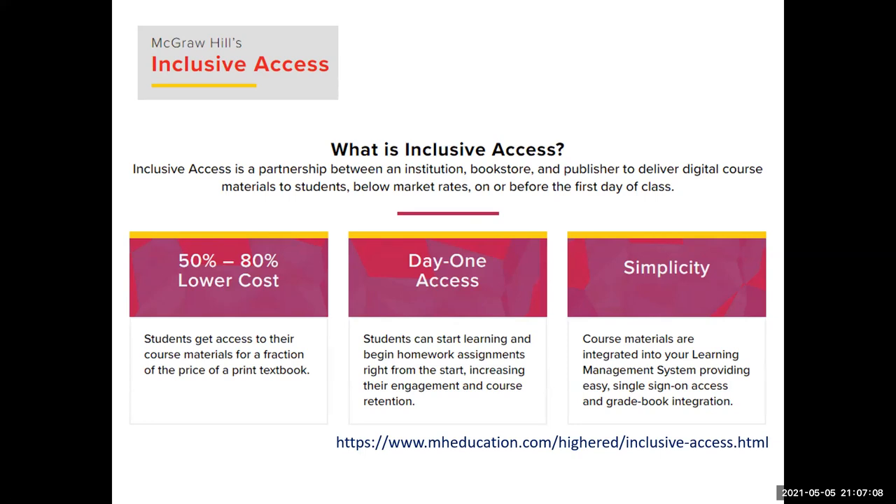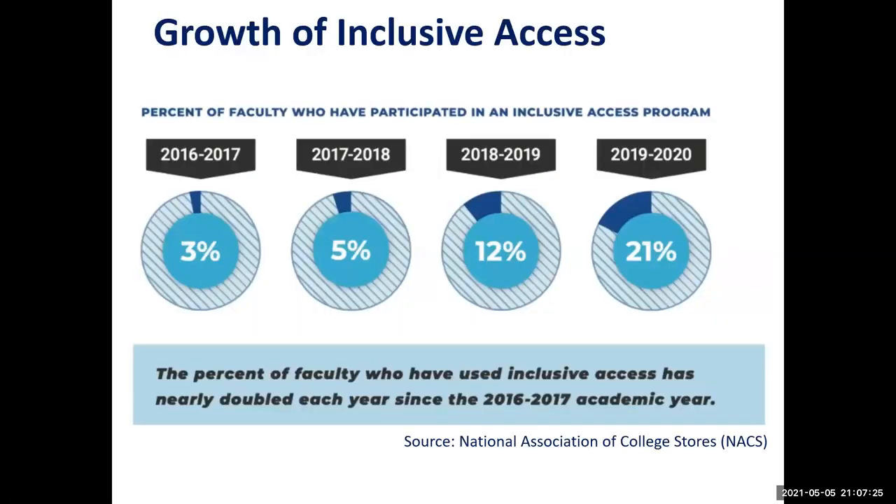In exchange for so many sales, publishers say they'll offer deep discounts. McGraw Hill advertises discounts of 50 to 80%; our U of A bookstores say they average 50% off the new print price. Data from the National Association of College Stores show exponential growth in inclusive access. Analyst Phil Hill notes that use has nearly doubled every year since 2016-17.